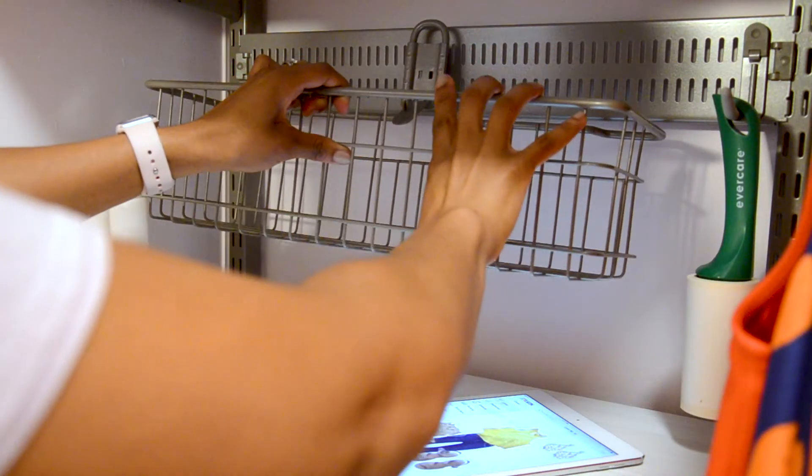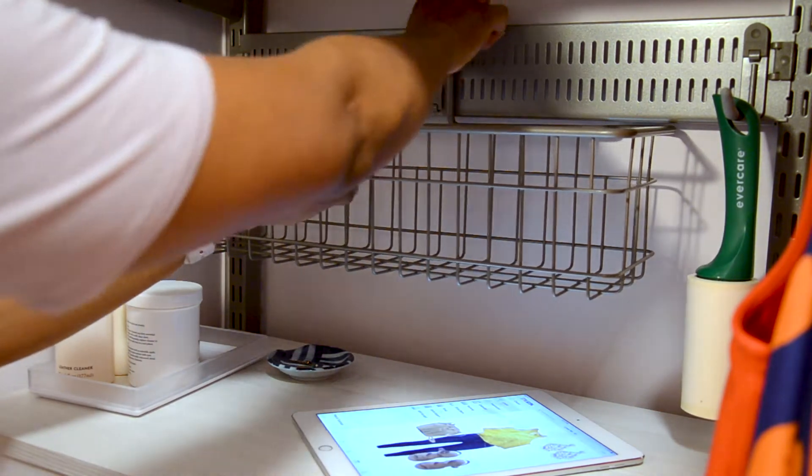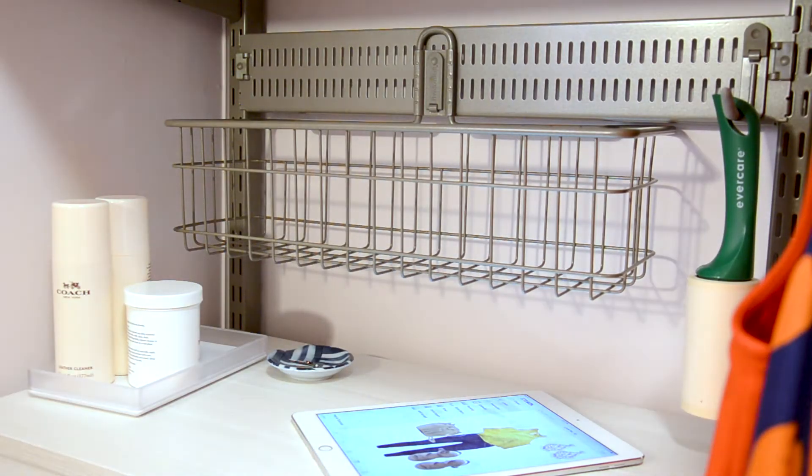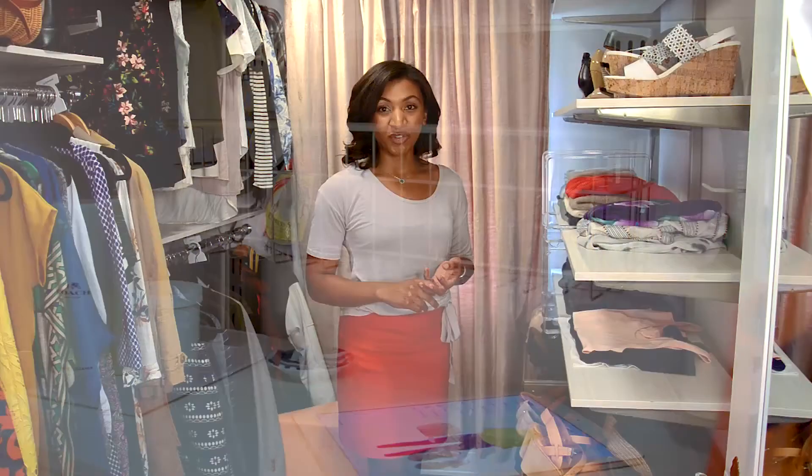When adding to my closet, I chose to add an Organized Living 24-inch spanner for extra storage. The basket, which attaches to the spanner, I use for clothing maintenance items like a folding board, shoe polish, and there's also room for a hook where I hang a lint roller. The hook is also great for things like hanging hats and necklaces.